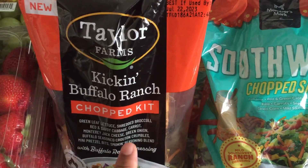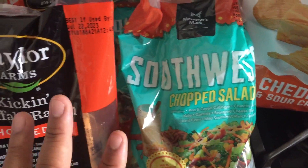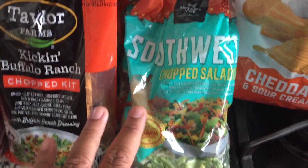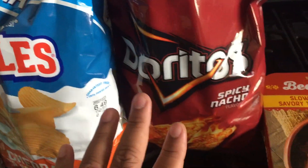Then we got two different types of bagged salads — one is Taylor Farms Kicking Buffalo Ranch Chicken Salad, and the other is Members Mark Southwestern Chopped Salad. It's just quick and easy and a great way to get your vegetables in. Then we got two bags of chips: Ruffles as well as Doritos.